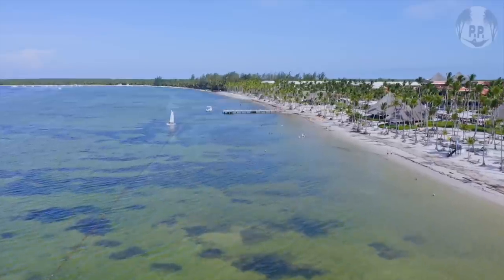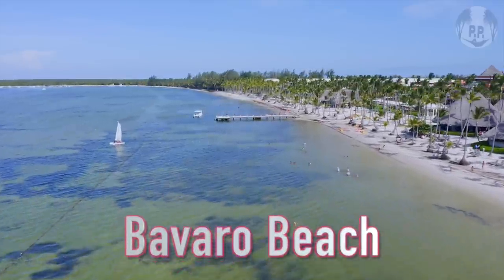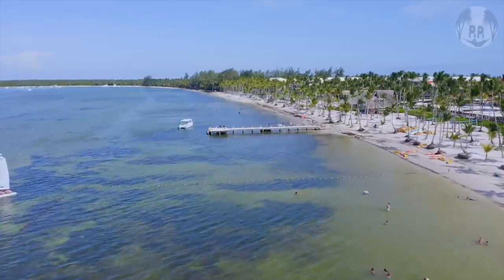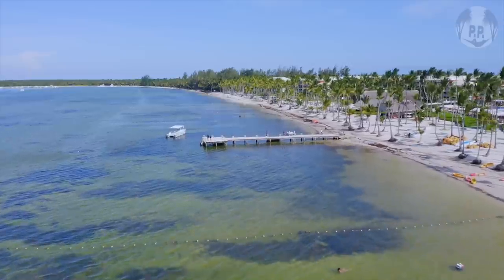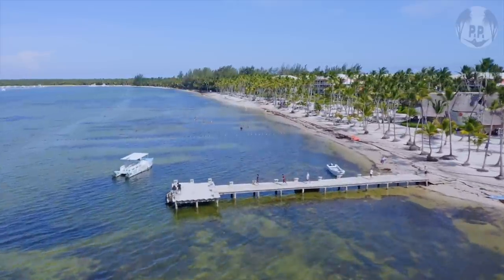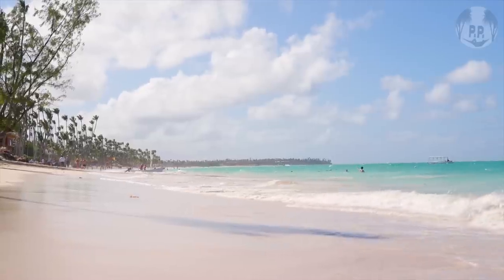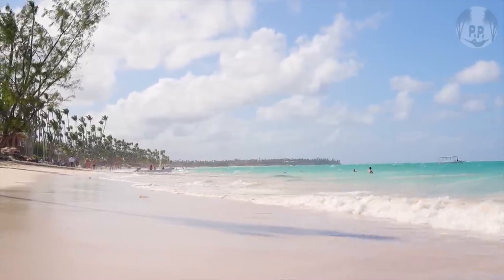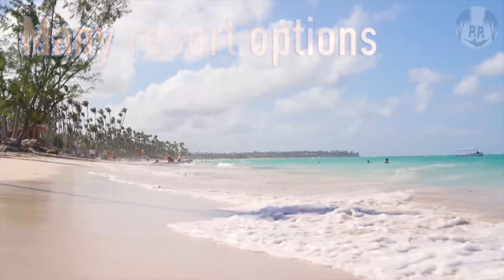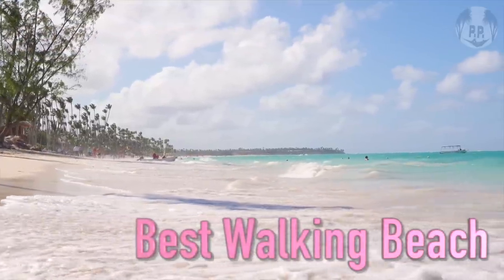Now to Bavaro Beach in Punta Cana, the resort hotspot of the Dominican Republic. I love this beach for so many reasons — from its soft white sand, to its many palm trees and clear aqua blue water. But maybe best of all is how long it is: 48 kilometers, which is why there are so many resort options. Because it's so long, this is my pick for the best walking beach in the Caribbean.